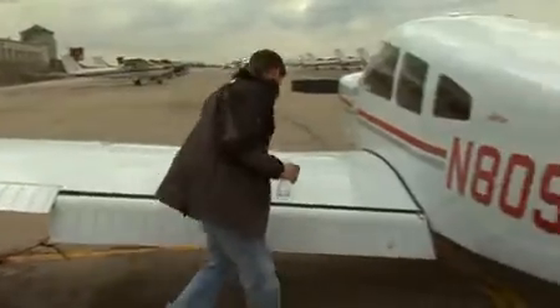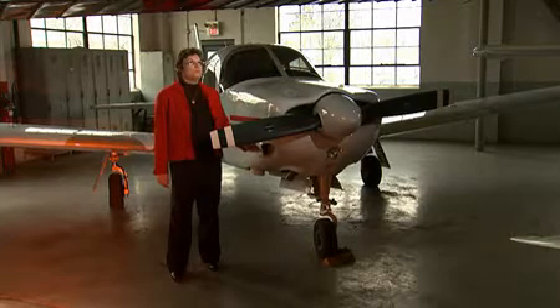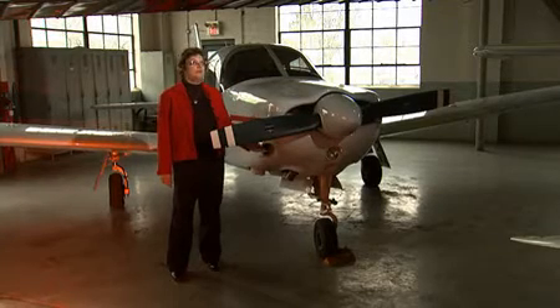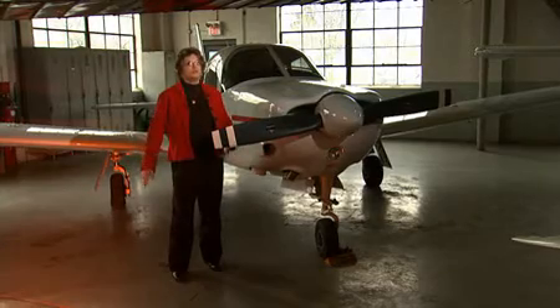The 172s have higher horsepower and more electronic equipment. For example, they'll have a full instrument-approved moving map GPS, which is state-of-the-art navigation equipment that students are going to start learning to use.